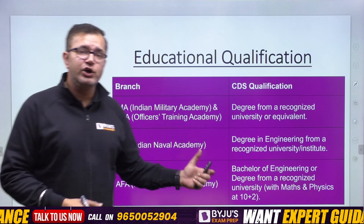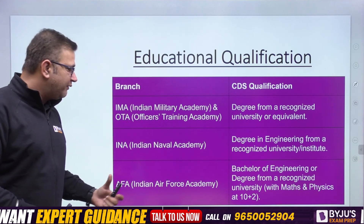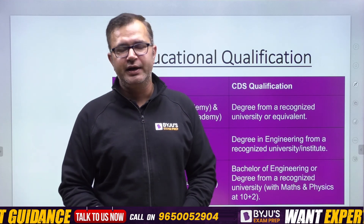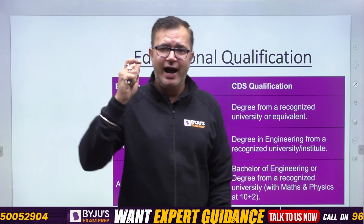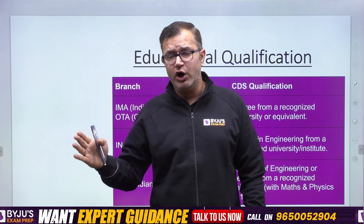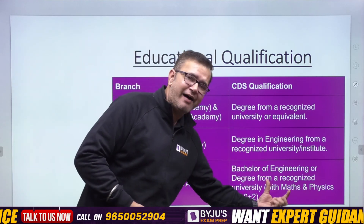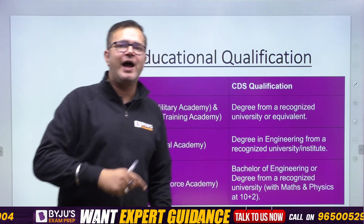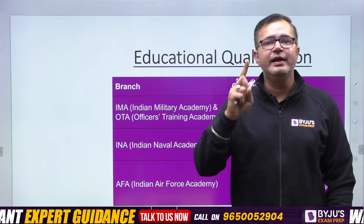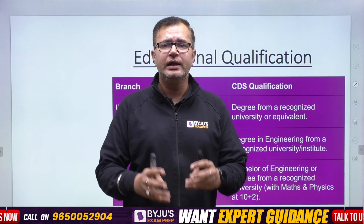For the Indian Naval Academy (INA), you require a degree in engineering — BE or BTech — from a recognized university. If you are in the last year of your engineering degree, you can also apply for INA. For AFA, the Air Force Academy, you require either an engineering degree (BE or BTech), or you should have done 10+2 with Physics, Chemistry, and Maths (PCM) and then pursued any degree. You should have Maths and Physics at the 10+2 level to apply for AFA. When you fill AFA as a choice, you will be selected for the pilot's entry and granted commission as a pilot in the Indian Air Force.